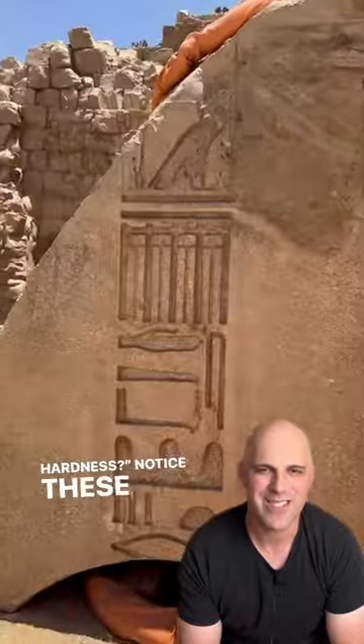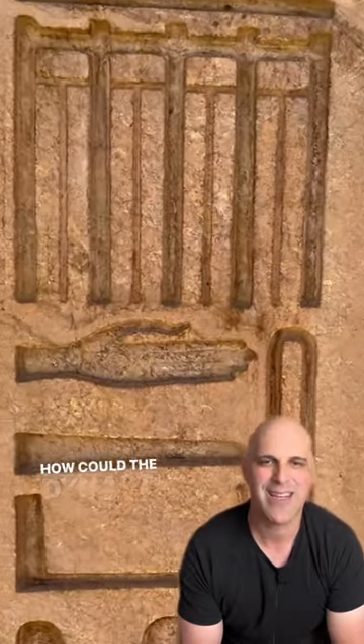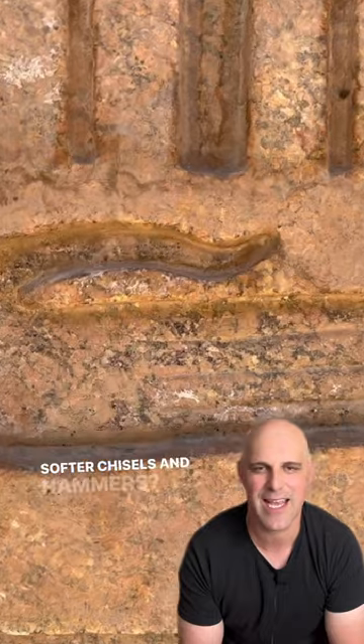This thing ranks at about an eight on the Mohs scale of hardness. Notice these 3D precision deep embedded symbols. How could the dynastic Egyptians have accomplished this with softer chisels and hammers?